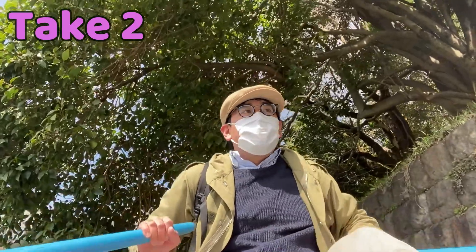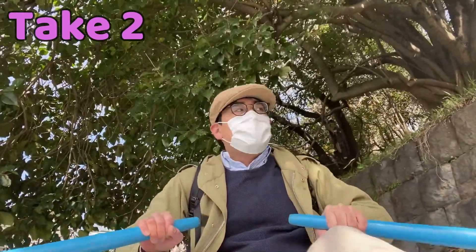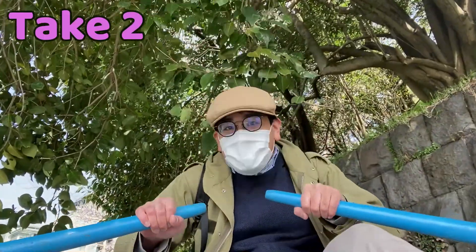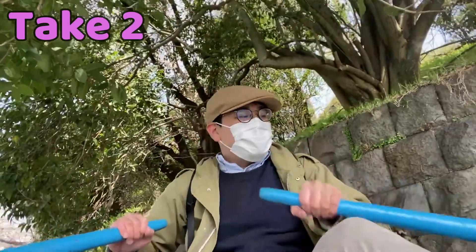So why am I here? Right now, today is April 2nd I think. It is springtime and I want to introduce you guys about how spring is in Japan.